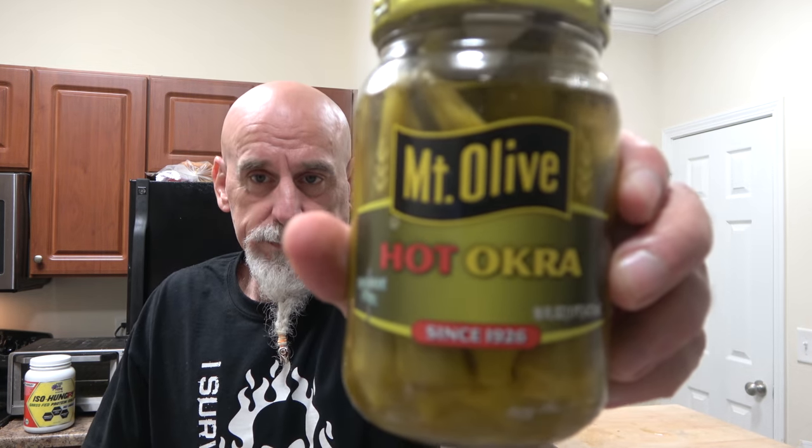Anyhow, if you've had this okra and you think that I'm off base, let me know. I still like the taste of it — I'm definitely going to eat the rest of them. It's not hot. So if I am wrong and you've had these and you're like, man, they're smoking hot, please go to the comments section and tell me I'm wrong. My skin is YouTube thick, I can take it. If you've had these and you think I ought to say spicy instead of hot, let me know. But there it is, people — Mount Olive hot okra since 1926.